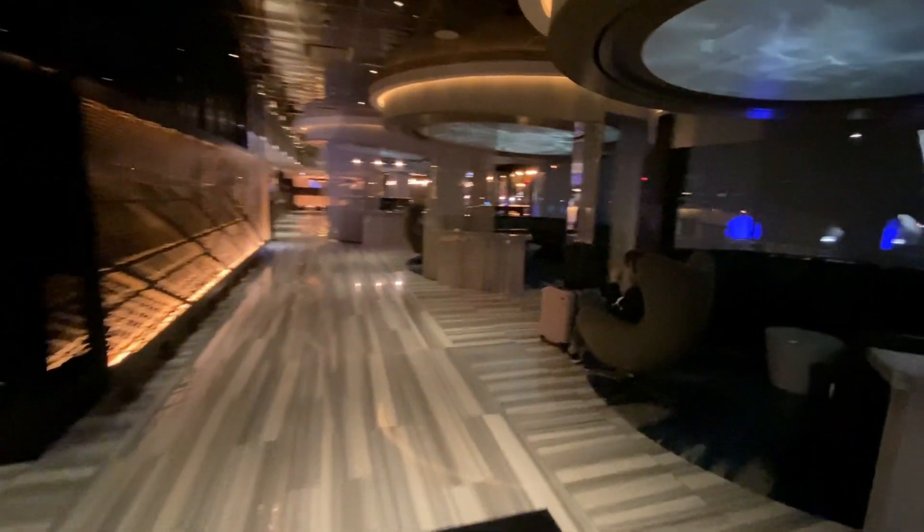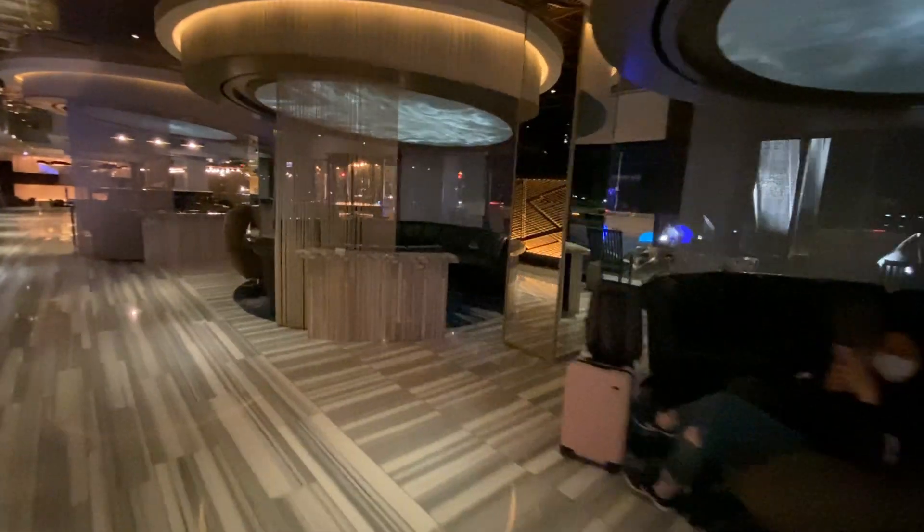W Hotels is an upscale lifestyle hotel chain famous for their club-like design and theming. This includes dim lighting, brushed metal, tasteful art, a trendy bar, and staff dressed in black t-shirts.